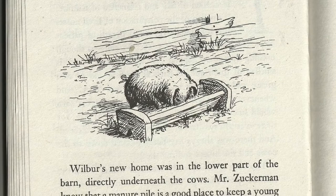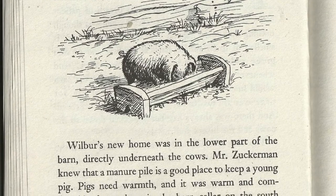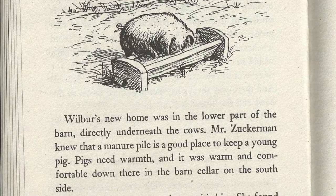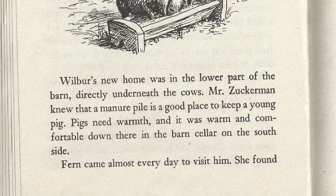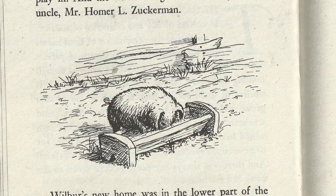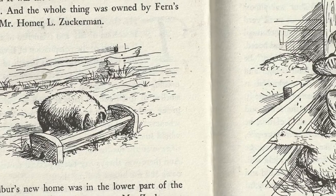Wilbur's new home was in the lower part of the barn, directly beneath the cows. Mr. Zuckerman knew that a manure pile was a good place to keep a young pig. Pigs need warmth, and it was warm and comfortable down there in the barn cellar on the south side. Fern came almost every day to visit him. She found an old milking stool that had been discarded, and she placed the stool in the sheep fold next to Wilbur's pen.